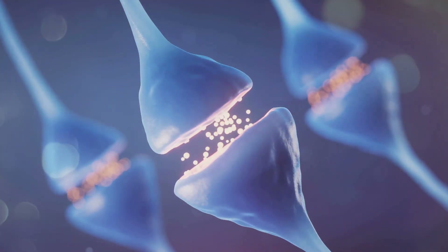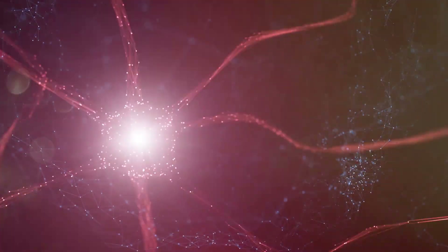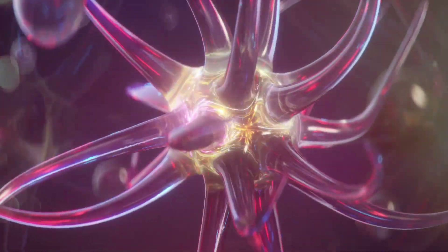The action of Botulinum Toxin begins at the neuromuscular junction. Here, Botulinum Toxin binds specifically to receptors on the nerve terminal. Once attached, it is internalized into the nerve cell through endocytosis, effectively blocking communication between nerve and muscle.